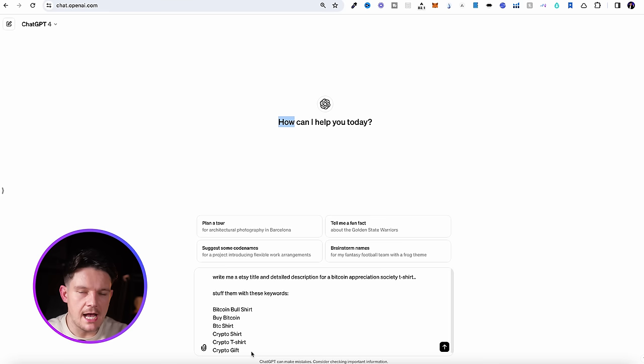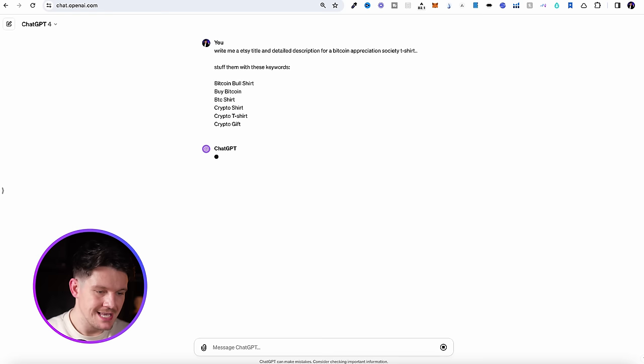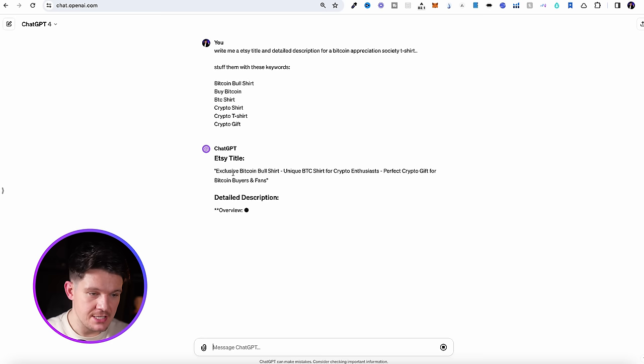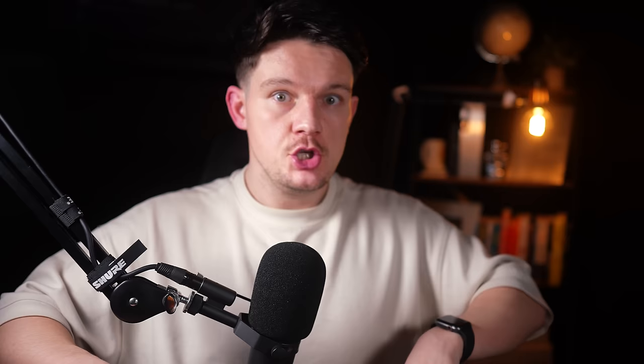A really cool tip is you can get ChatGPT to help you out with this. Feed it the keywords you found using Sales Samurai — for example, I've written a prompt that says: write me an Etsy title and detailed description for a Bitcoin Appreciation Society t-shirt, stuffed with these keywords: Bitcoin bull, buy Bitcoin, BTC shirt, and lots of different variations. Click enter and ChatGPT can help us out. Like you can see here — 'Exclusive Bitcoin Bull Shirt, Unique BTC Shirt for Crypto Enthusiasts, Perfect Crypto Gift' — a perfect Etsy title stuffed with keywords, and descriptions stuffed with keywords too. When someone enters some of these keywords on Etsy, because they haven't got that much competition, there's a much higher chance of our listing ranking higher and we can make more sales.